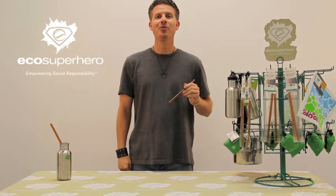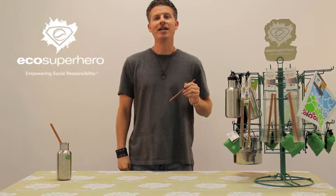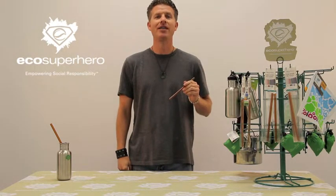Hey guys, it's Joey with EcoSuperhero. Today I'm here to talk about our EcoSuperhero survival kit, which empowers people to eliminate single-use products on the go.